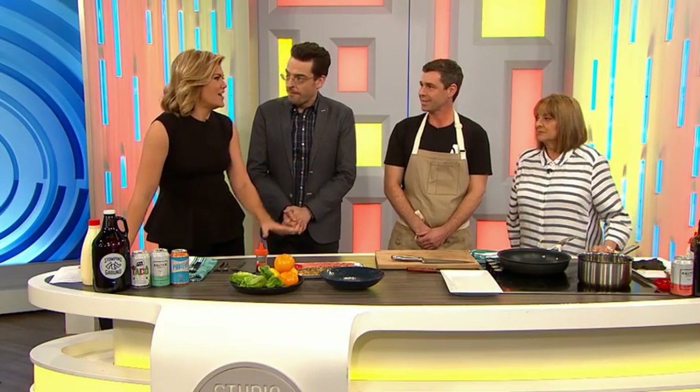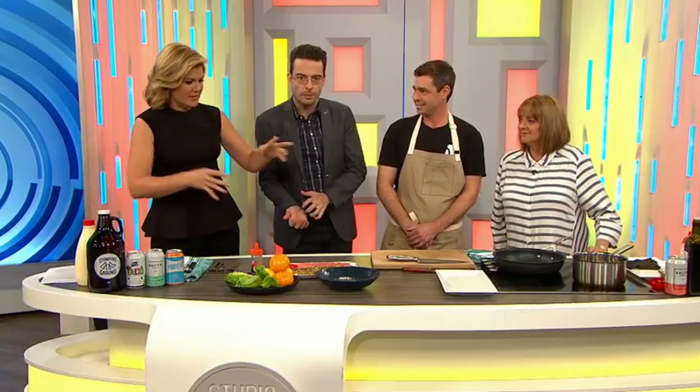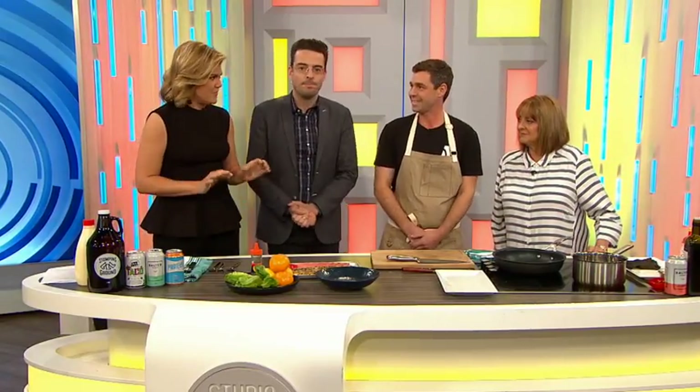Now we all know the famous beer can chicken, where you take your can and you put it in your chook. But this is fancy cooking with beer, right? It is — there are so many ways you can cook with beer, so yes, this is fancy cooking with beer.